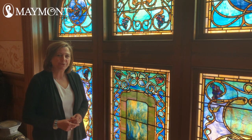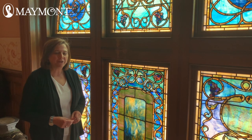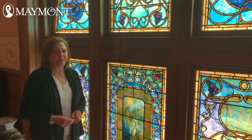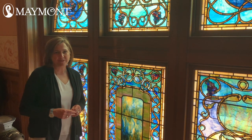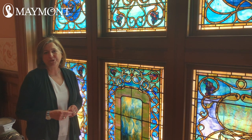Thank you for watching this virtual tour of the Maymont Tiffany window. Be sure to look on our website for an art project presented by Ann Waters based on the Tiffany window. Thanks again for watching, and stay tuned for more virtual tours.